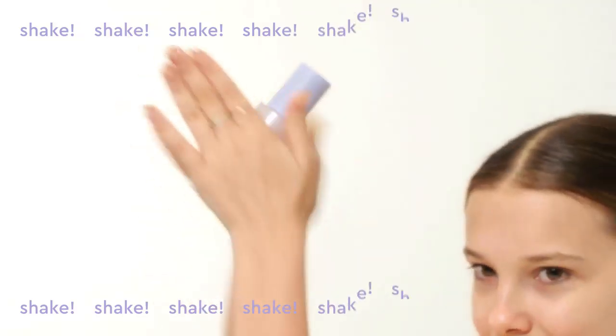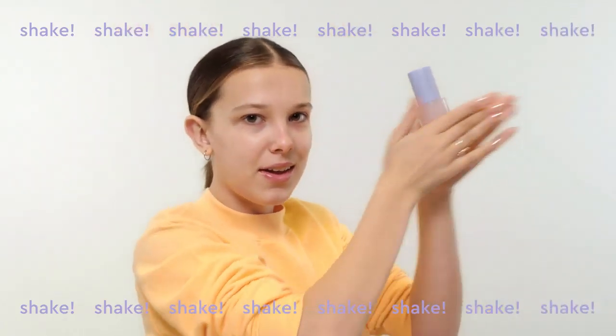So now we are going to do the Zero Chill Face Mist. This always comes last at the end of my skin routine, but do whatever you want. Shake well. Okay, we are going to spray. You're probably feeling the same way I feel right now — refreshed. If you smell it, it is the best smell on the planet. It is a rose scent, which is something I wanted from day one with the mist.